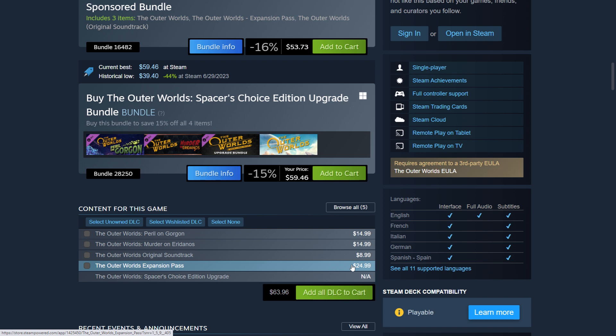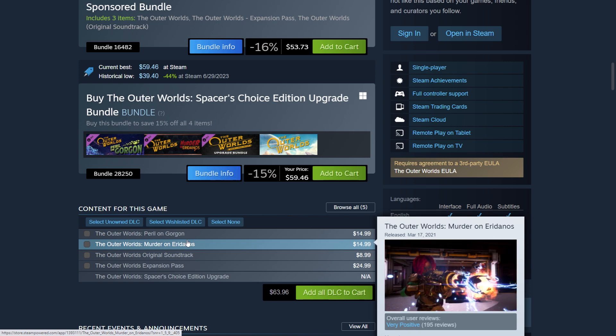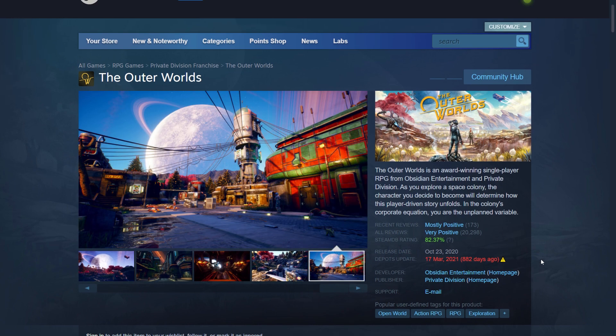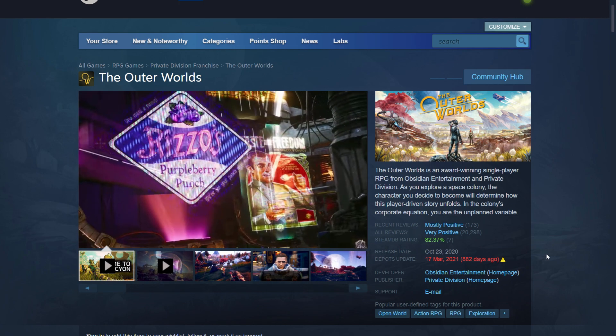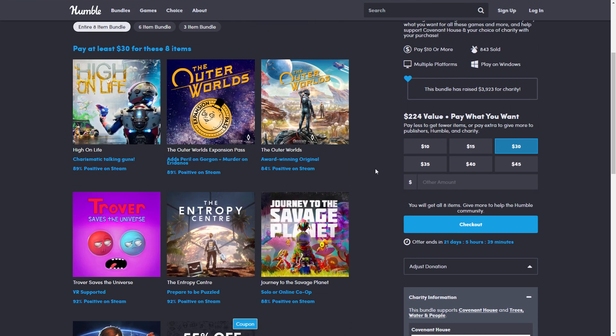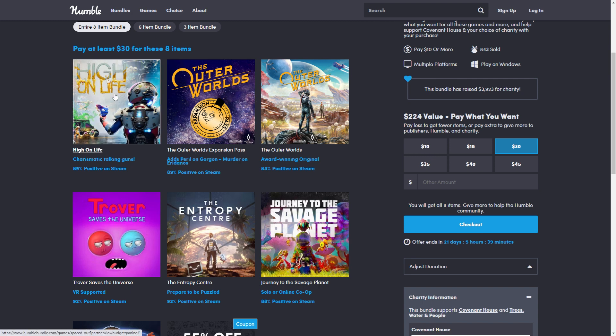The Outer Worlds expansion is included in the $30 tier and is $25 on its own. You could get the DLCs separately if you wait for a good sale. I still feel like getting the base game is fine and then picking up the DLCs on a big discount. Breath Edge is $10, Savage Planet is $9, Entropy Center is $12.50, and High on Life is $30 minimum.